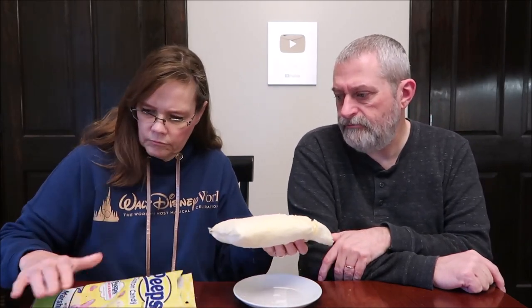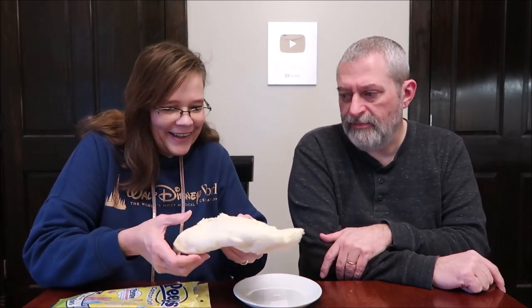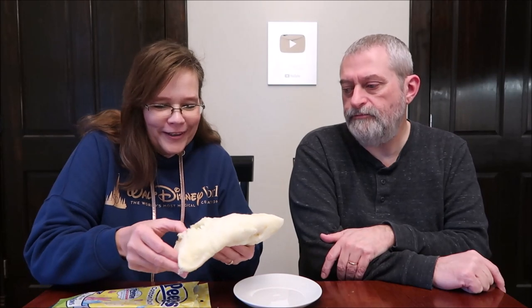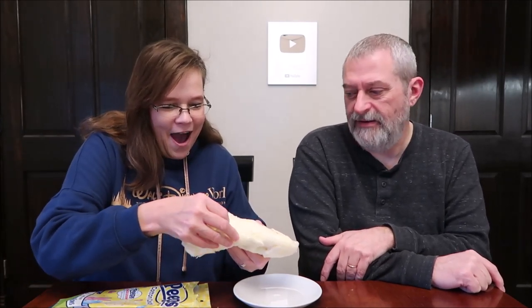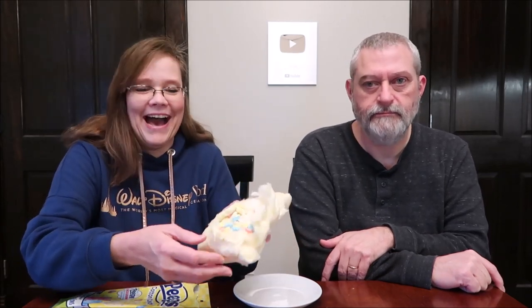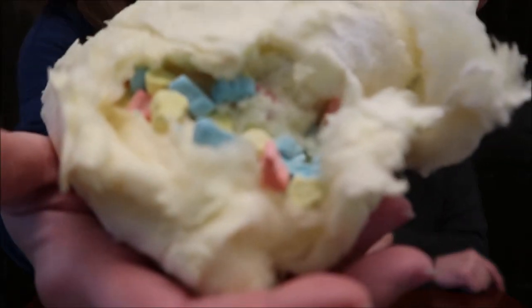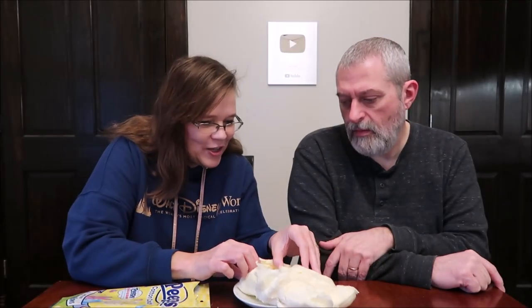It smells terrific — it smells like a birthday cake, or cupcake. It's very vanilla. Maybe the marshmallows are mixed in. Pull it apart. Oh my gosh, look — don't drop them! It's like opening it up, like it's pregnant. It's like you have a pillow and you open it up. Isn't that cute? They basically just folded it in.